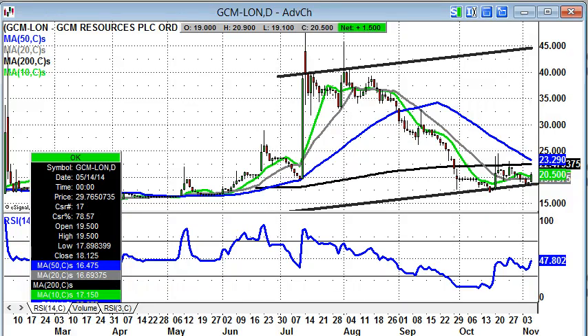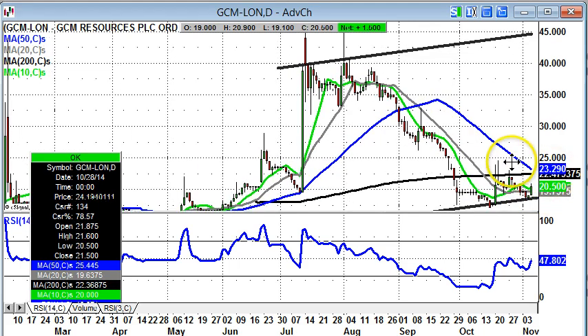Starting off with GCM Resources, where it looks as though we've got a reasonable basing here towards the 17p level. We've got three clear support points in place since the beginning of October. The view now is that we should see a decent rebound off the floor of a rising trend channel which has been in place on the daily chart since July.